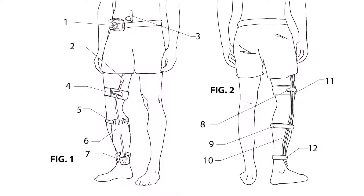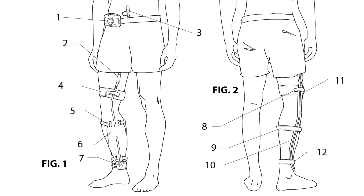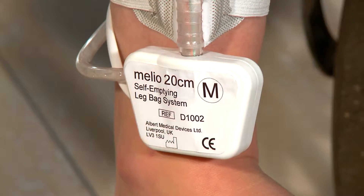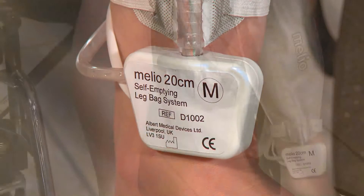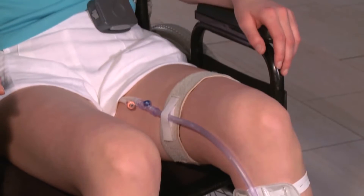It was then that I had an idea as to how this could be vastly improved. The idea was to replace the top with a sealed pump unit, which overcomes the smells, the odors, the leaking, and no more bending down. The integrated pump is just one of the revolutionary features of the Melio self-emptying leg bag system.